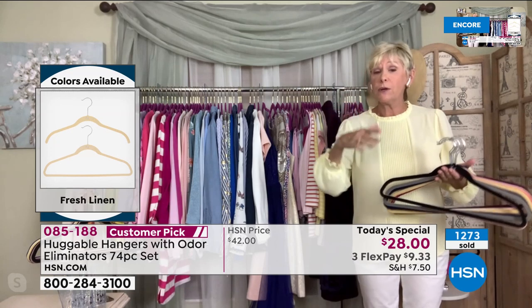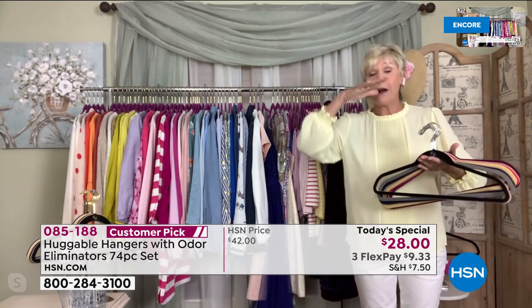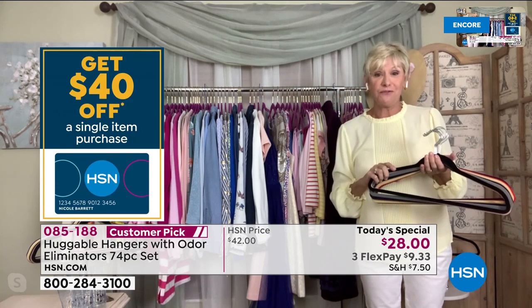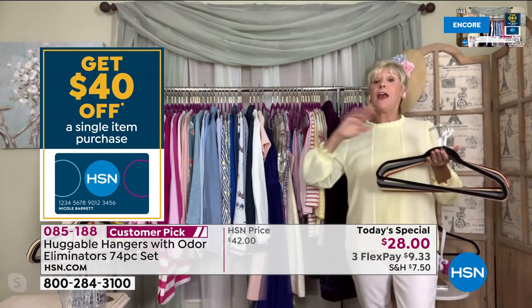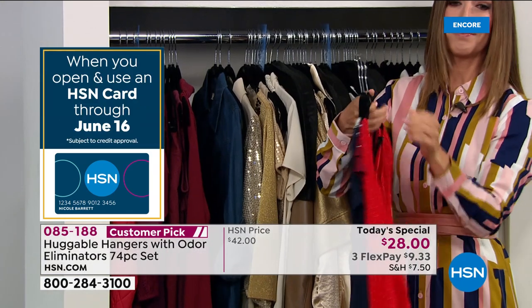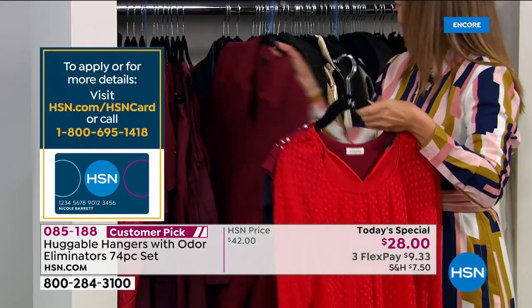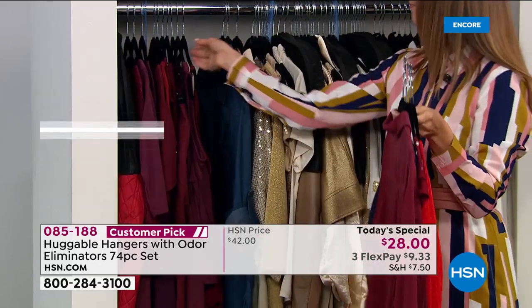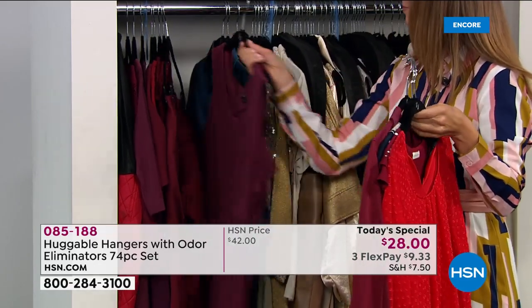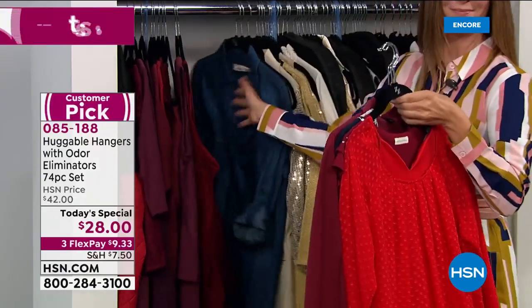They're great when you're traveling — these will go right into your garment bag because you can fit two to three times as many garments in your garment bag, just like in your closet. They're great on the rod on the back of a car. Nothing is going to fall off. They're fabulous for every member of the family, and it doesn't matter whether you've got an opulent fancy closet or just a small rod somewhere.